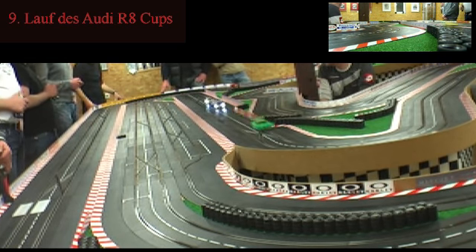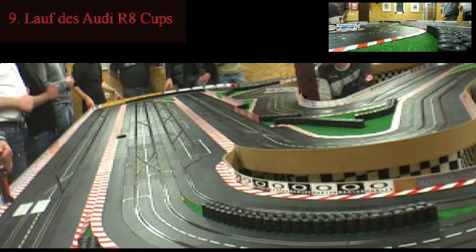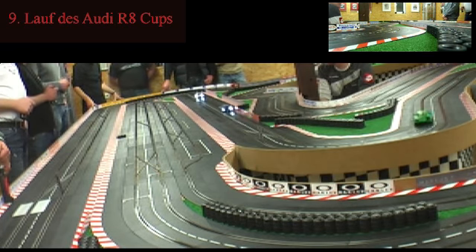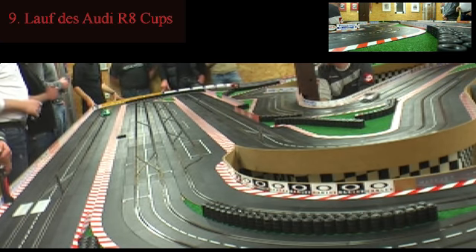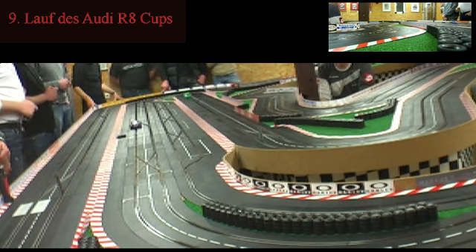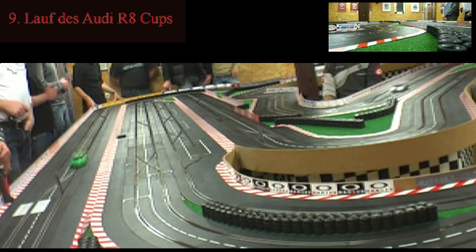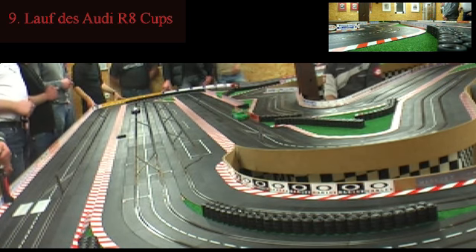Axel hat sich die Pole Position gesichert, und hier knallt der Holländer schon gegen die Bande. Axel versucht hier auf die Idealspur zu wechseln und kann die überschüssige Geschwindigkeit seines Audi R8 nicht bändigen. Vorne kann sich Axel etwas überraschend absetzen, denn im ersten Lauf des heutigen Abends ist Frank mit dem Audi R8 der Firma Mangels und Putz weit hinterhergefahren.